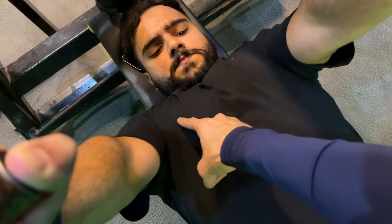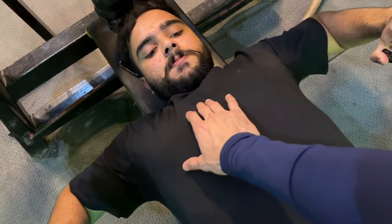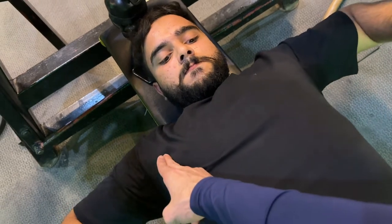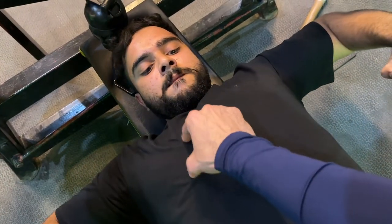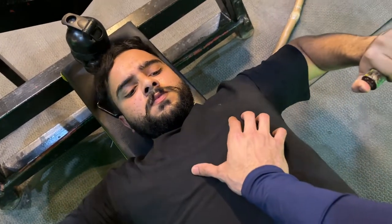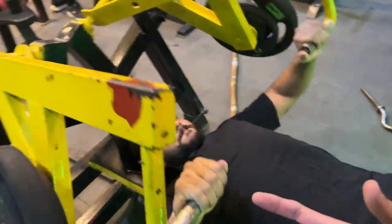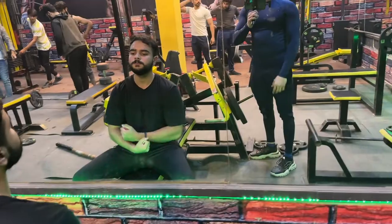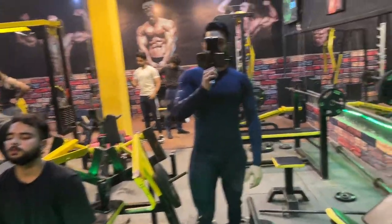This is the machine I was telling you about — you can have complete isolation on your chest with it. See the separation, the pecs going back, and the concentration on the mid-section is very good. You can get better concentration compared to dumbbells, which is why this is my favorite machine in the whole gym.